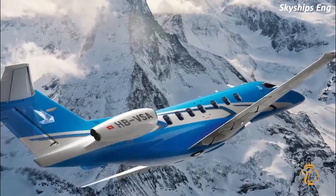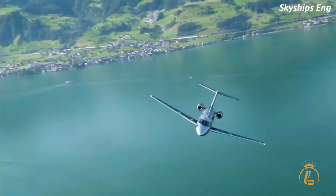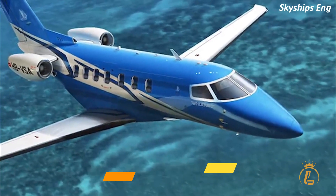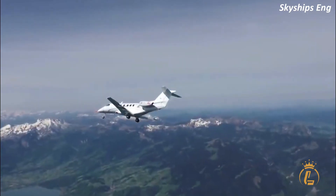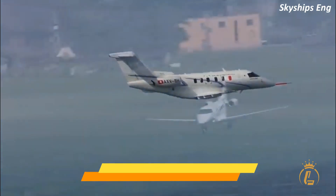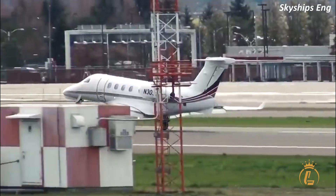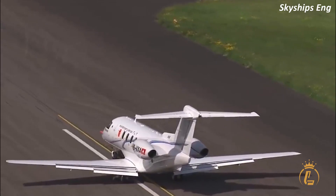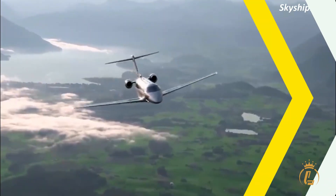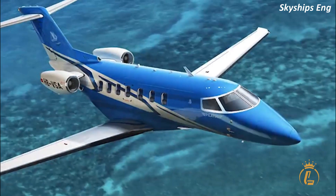Although the PC-24 is not specifically designed as a seaplane, it does have the ability to land on water under certain circumstances, made possible by the aircraft's unique design and features. One of the key features is its powerful Williams FJ44-4A turbofan engines, which provide enough thrust to lift the aircraft off the water's surface. Additionally, the PC-24's high-wing design helps to prevent water from splashing onto the engines during takeoff and landing. The aircraft's wheels are also designed to retract fully into the fuselage, which helps to minimize drag and improve performance.